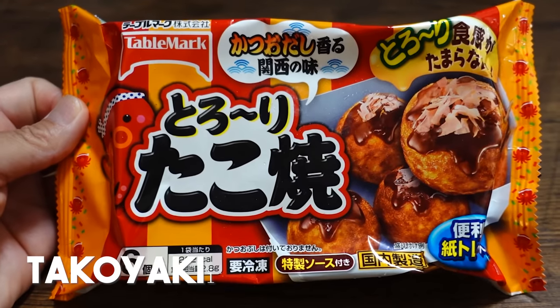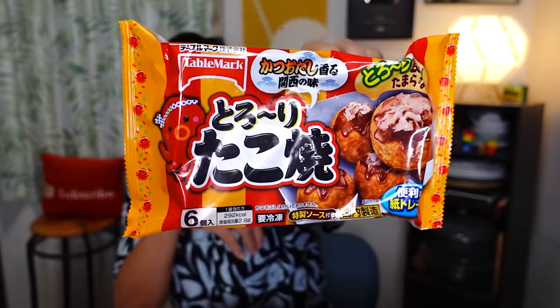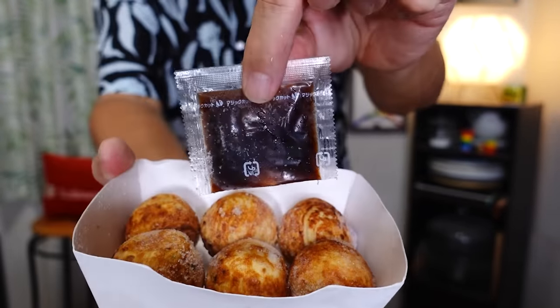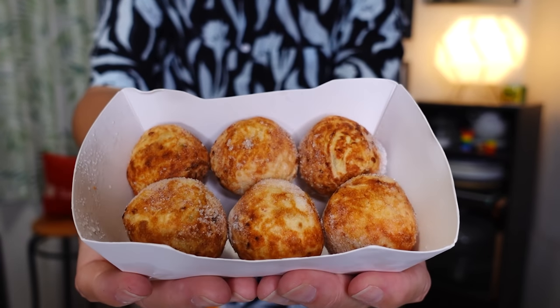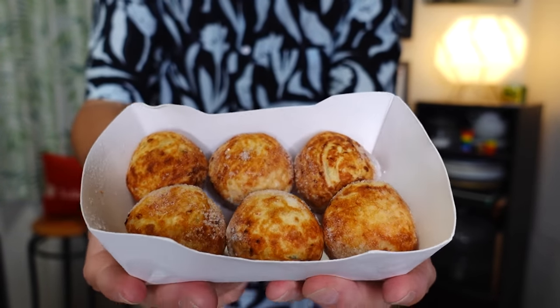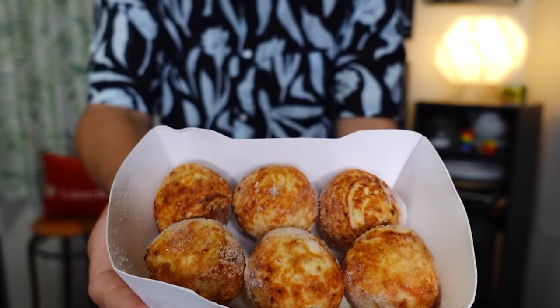So the first thing we're going to be trying out is the Torori Takoyaki from Table Mark company. It comes in a little package like this, and I believe there are six takoyaki balls in here. There's the takoyaki sauce they're going to put on later, and this is the tray of takoyaki. If you didn't know, takoyaki is an Osaka specialty — these are round batters of flavored, colorful deliciousness with an octopus in the center of the balls.